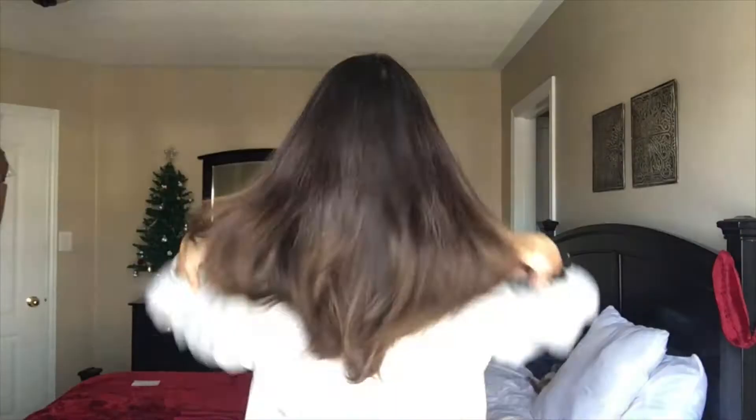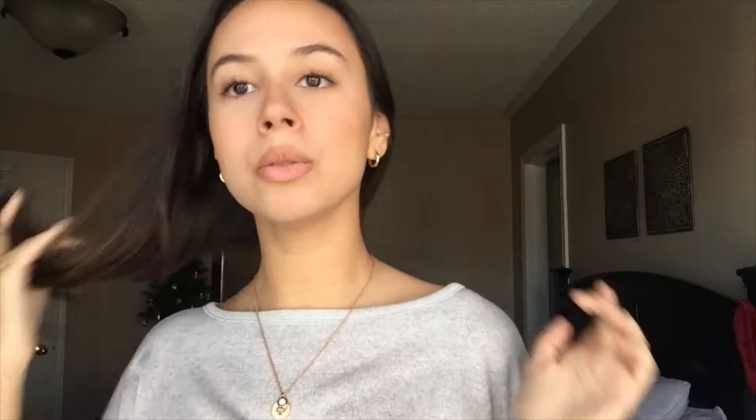I'm just going to show you a little before of my hair. As you can see, my hair is quite long and dead and I just need a fresh cut. I was hoping to cut it at shoulder length because even these strands are just too long. I just want something shorter — maybe even like this length right here. I just want something new and different.